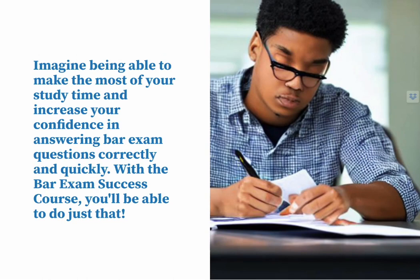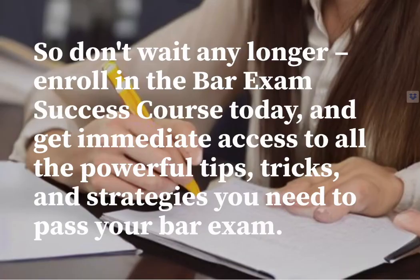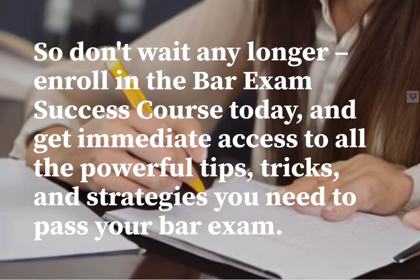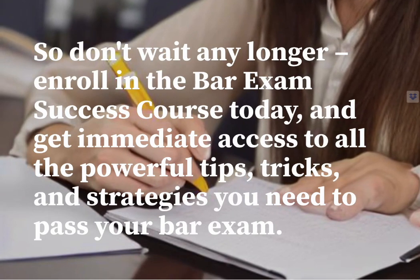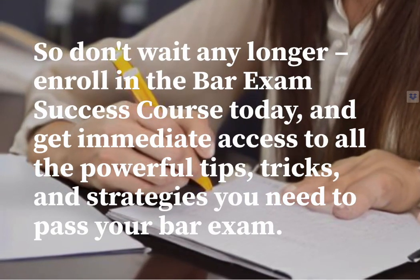Imagine being able to make the most of your study time and increase your confidence in answering bar exam questions correctly and quickly. With the bar exam success course, you'll be able to do just that. You'll also receive two free bonuses: a one-on-one coaching call with me and a photo reading from the bar exam introductory webinar. So don't wait any longer — enroll in the bar exam success course today and get immediate access to all the powerful tips, tricks, and strategies you need to pass your bar exam.